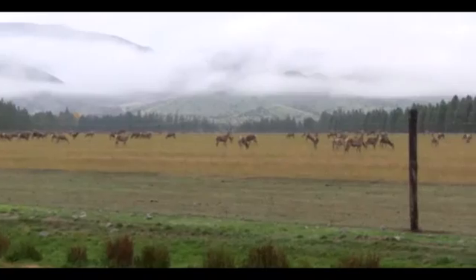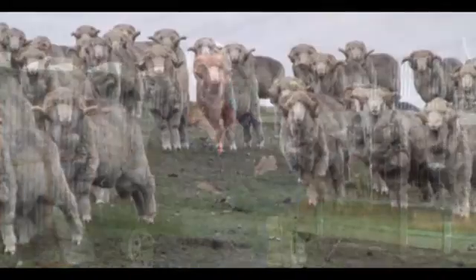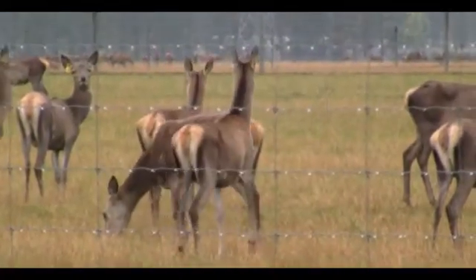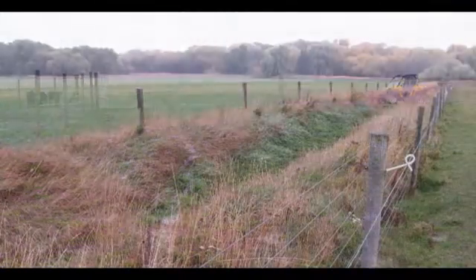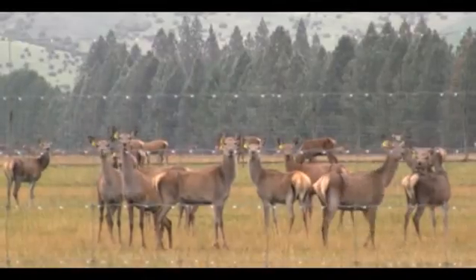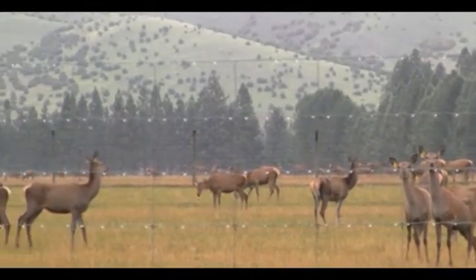Haldon Station is 22,000 hectares. It's a high country station running merino sheep, cattle and red deer — 14,000 sheep, 1,200 cattle and 6,500 deer. We have a staff of 10 who do all their own work on the farm other than shearing. We try to finish all our livestock now. We've diversified over the last few years — we were mainly a store place originally, and now we've gone into finishing all our fawns and getting them away at 15 months of age, fattening our lambs and doing our beef.